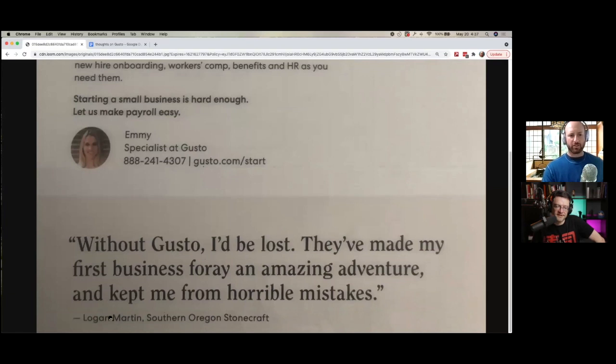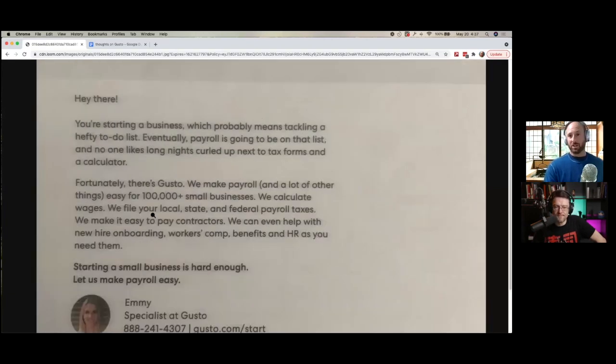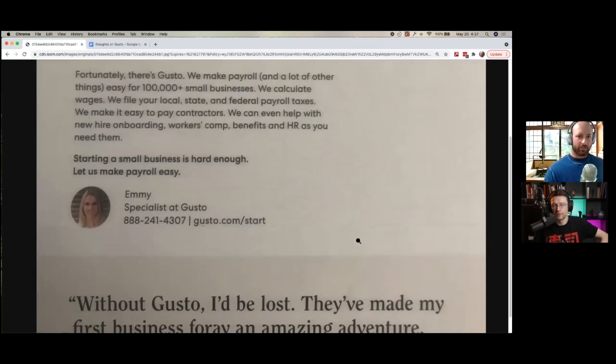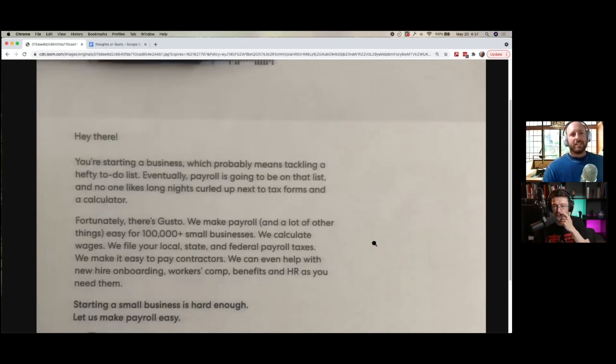A lot to unpack here. The testimonial is from South Oregon — do you live in South Oregon? No. Wouldn't it have been great if they could have matched your state or city with a testimonial? If they have over 100,000 business owners, don't you think that's possible? What's more important — saying you got 100,000 customers, or saying you have 20,000 in your state? Or even better, 5,000 agency owners and CEOs — that may even be more important because it matches the business model.